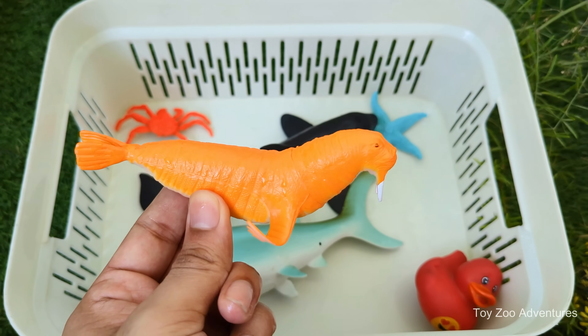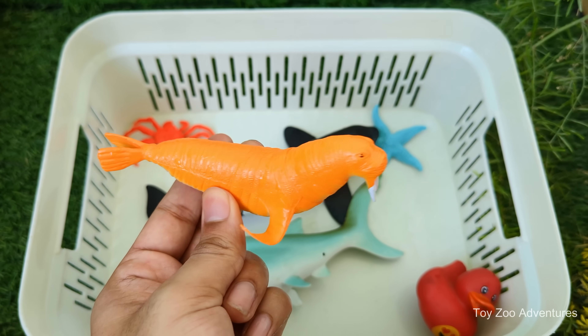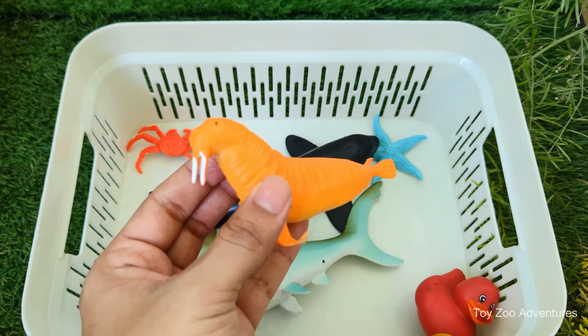Walruses have long tusks, like big teeth, that can grow up to three feet (one meter) long. Both males and females have them.